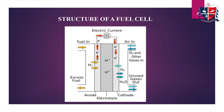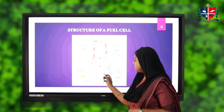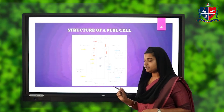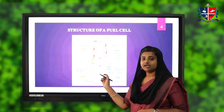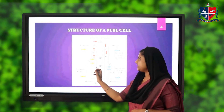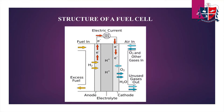Let's see the structure of a fuel cell. The fuel cell consists of an anode, a cathode, a proton exchange membrane, and an electrolyte. The fuel — usually hydrogen — is supplied from the anode side. The oxygen, usually from air, is supplied as the oxidant on the cathode side, and in some cases we also use a catalyst for speeding up the reactions.